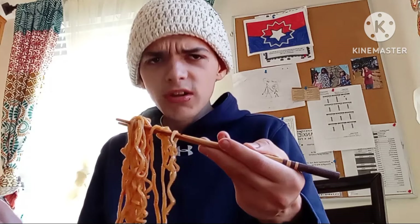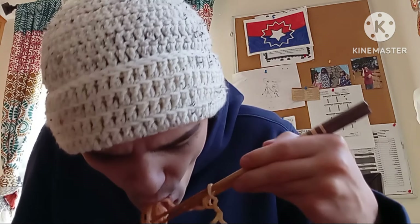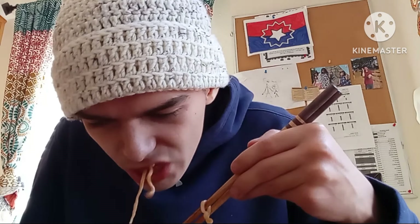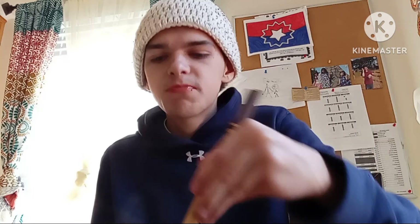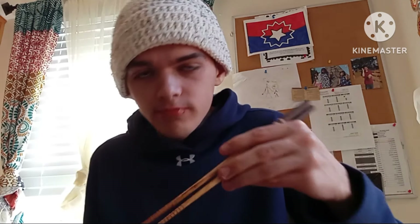Marlin thinks Roy is tricking him. Roy insists he got the right pack. Marlin takes his first bite. He says it's not that bad at first, then it starts to get a little spicy. Marlin says he's really hungry so he's just going to eat it.